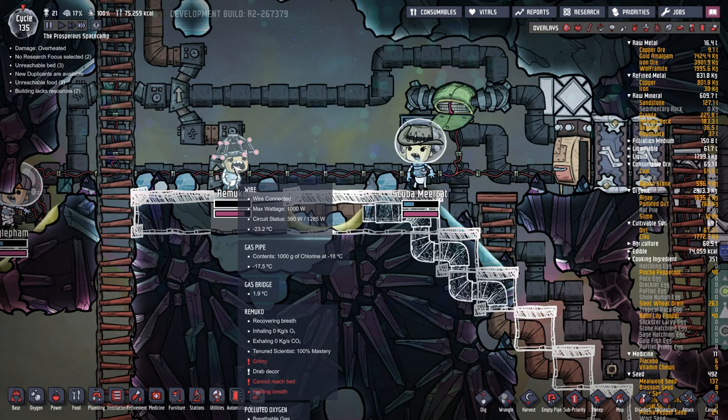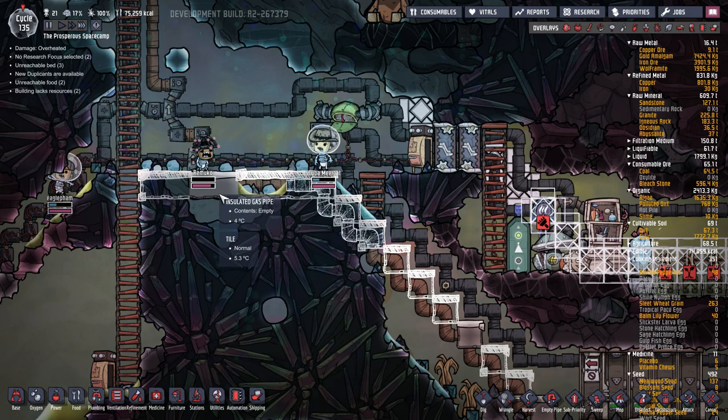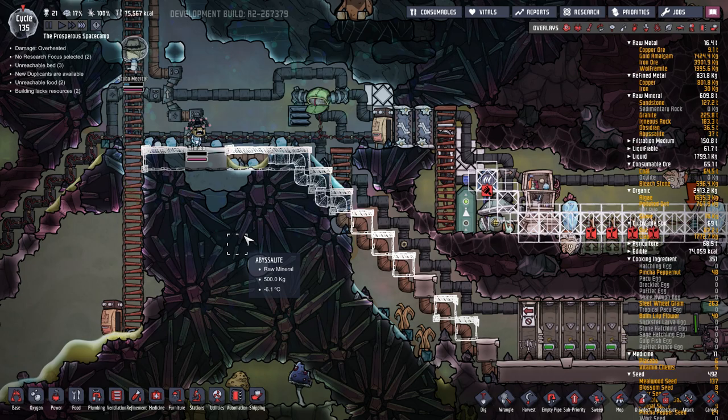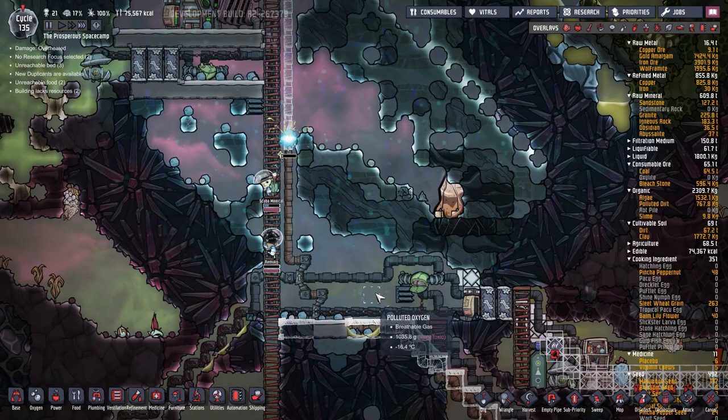Whoa, Rimuko - what is your problem? Can't reach bed, holding breath. They've dug all this out before putting in the steps! Oh for goodness sake. And somehow he's got past without a suit on, even though he shouldn't.